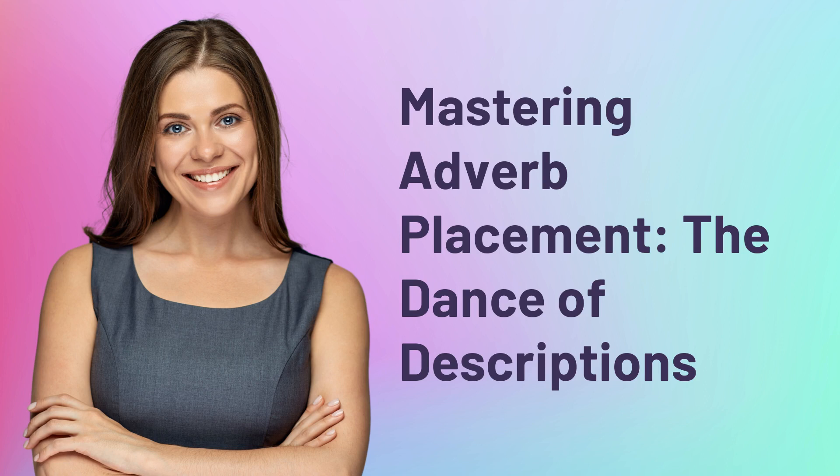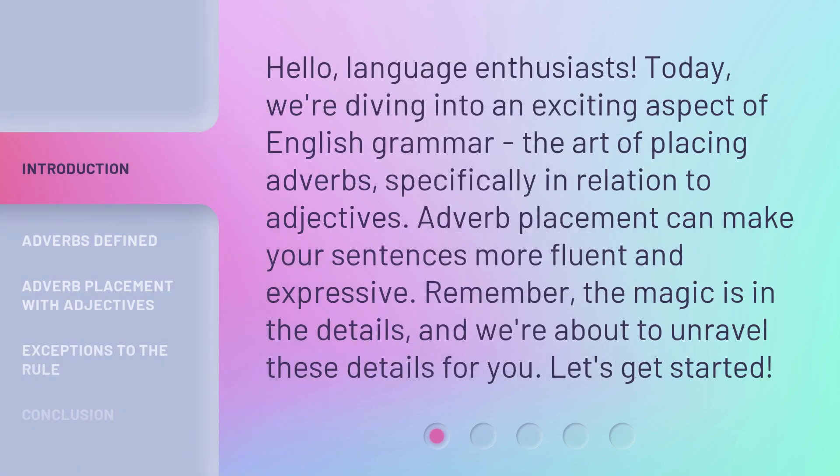Mastering Adverb Placement: The Dance of Descriptions. Hello, language enthusiasts. Today, we're diving into an exciting aspect of English grammar — the art of placing adverbs, specifically in relation to adjectives. Adverb placement can make your sentences more fluent and expressive. Remember, the magic is in the details, and we're about to unravel these details for you. Let's get started.